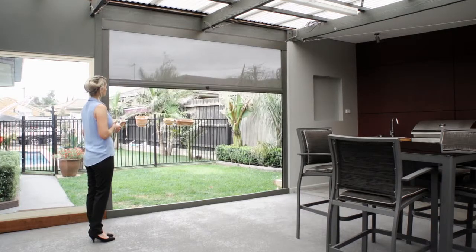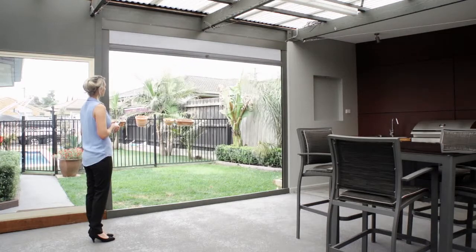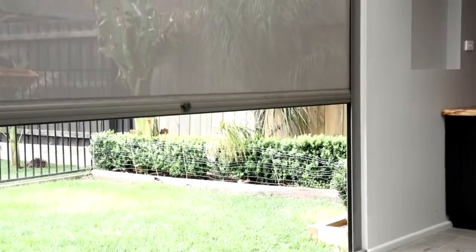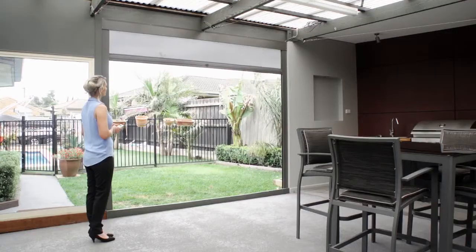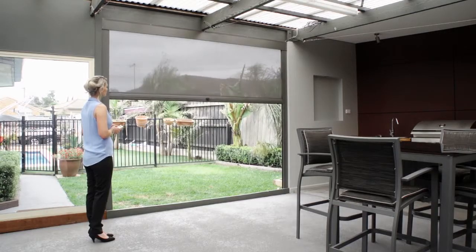These blinds are perfect for enclosing a balcony, pergola, veranda or any outdoor area. This blind is motorised, allowing you to easily open and close the blinds and also stop them in any position you require.